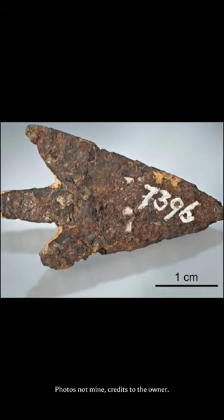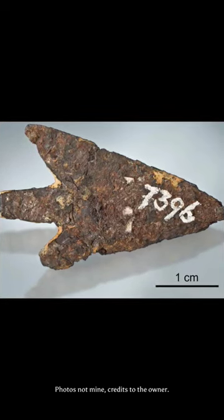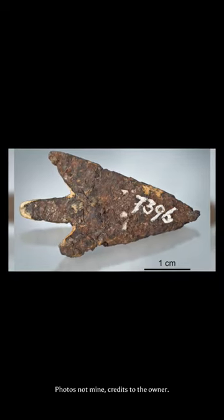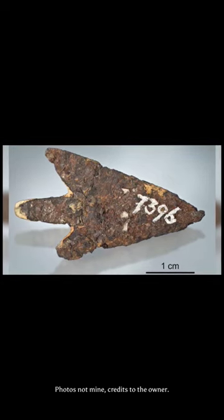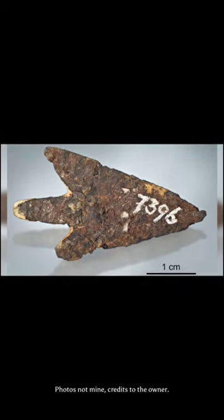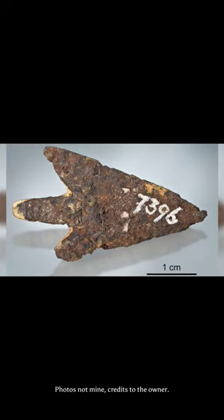In this short video, you can see the intricate details of the arrowhead and get a sense of its weight and composition. It is fascinating to think about the history and stories behind this ancient artifact. This meteorite arrowhead is a true testament to the ingenuity and resourcefulness of our ancestors.